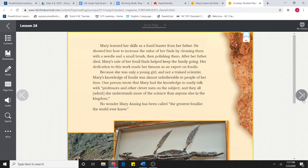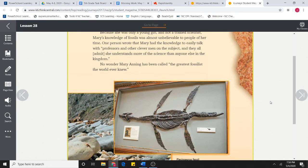Mary learned her skills as a fossil hunter from her father. He showed her how to increase the value of her finds by cleaning them with a needle and a small brush, then polishing them. After her father died, Mary's sale of her fossil finds helped keep the family going. Her dedication to this work made her famous as an expert on fossils. Because she was only a young girl and not a trained scientist, Mary's knowledge of fossils was almost unbelievable to people of her time. One person wrote that Mary had the knowledge to easily talk with professors and other clever men on the subject, and they all admit she understands more of the science than anyone else in the kingdom. No wonder Mary Anning has been called the greatest fossilist the world ever knew.